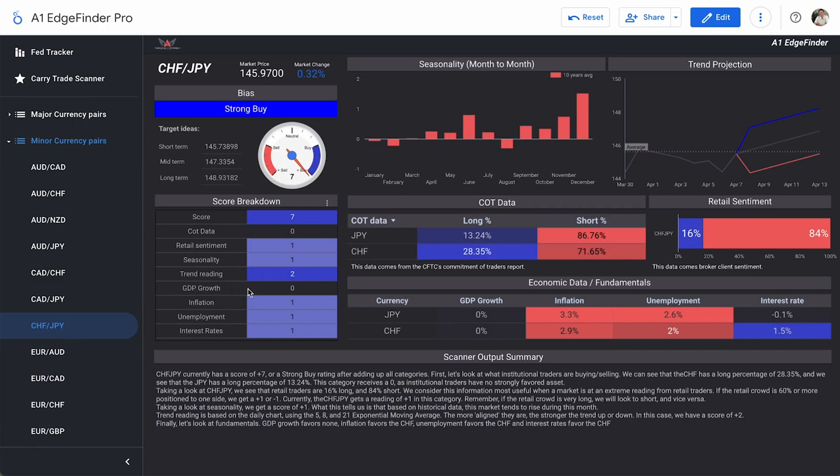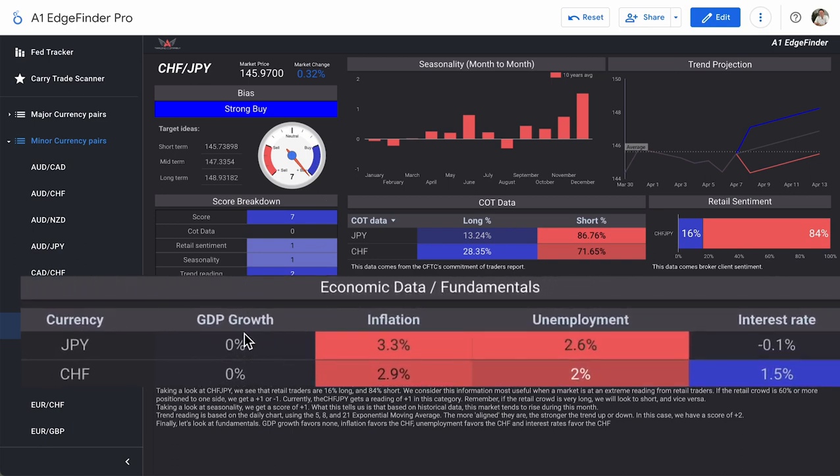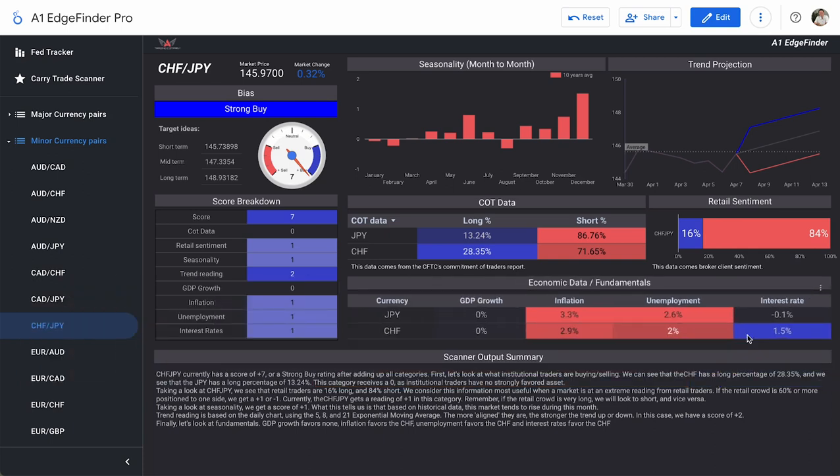Finishing up with fundamentals for CHF/JPY: GDP growth is a zero or neutral score, and inflation, unemployment, and interest rates are all scores of plus one. GDP is zero because both Japan and Switzerland currently have GDP percentages of zero. Inflation in Japan is 3.3% compared to 2.9% in Switzerland. Japan's unemployment rate is 2.6% compared to 2% in Switzerland. Interest rates on the Japanese yen are currently negative 0.1% compared to 1.5% on the Swiss franc. So CHF/JPY is currently a strong buy bias with a score of plus seven.